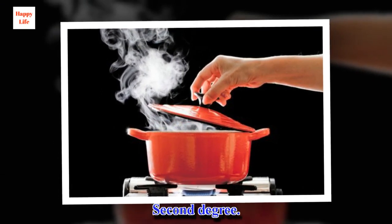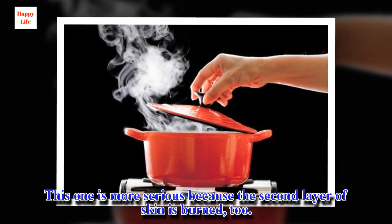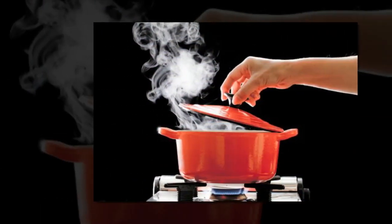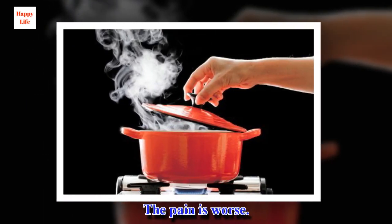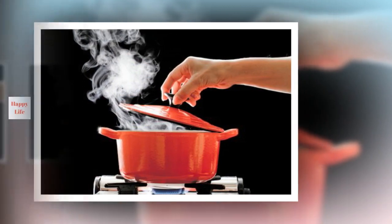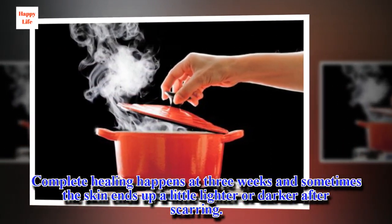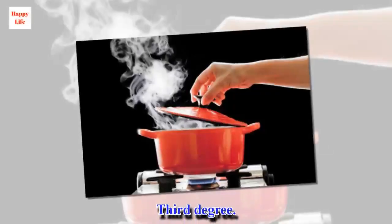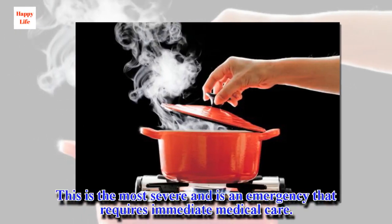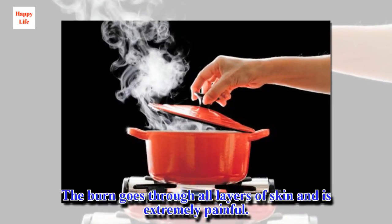Second Degree: this one is more serious because the second layer of skin is burned too. It causes blisters and inflammation, and the pain is worse. The blisters break on their own in a week, and complete healing happens at three weeks — sometimes the skin ends up a little lighter or darker after scarring. Third Degree: this is the most severe and is an emergency that requires immediate medical care. The burn goes through all layers of skin and is extremely painful.